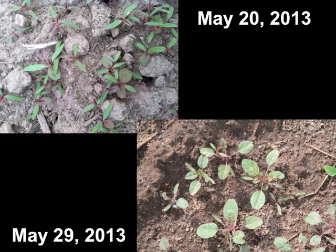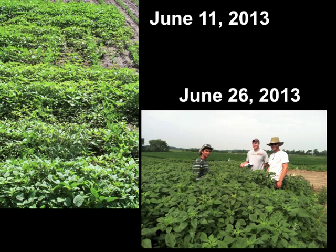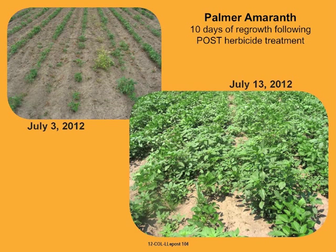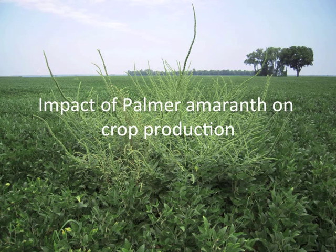Problems with Palmer amaranth management are compounded by its rapid growth rate, which results in a narrow window for post-emergence application. This sequence of photos shows the growth of Palmer amaranth from the seedling stage on May 20th through July 22nd, ultimately resulting in a large plant with a lot of seed that greatly reduces yield and hinders harvest. Palmer amaranth is not readily controlled by post-emergence herbicides unless very small — less than a few inches tall — and so when delayed post-emergence applications are not completely effective, it can quickly regrow to a size where control is not possible.